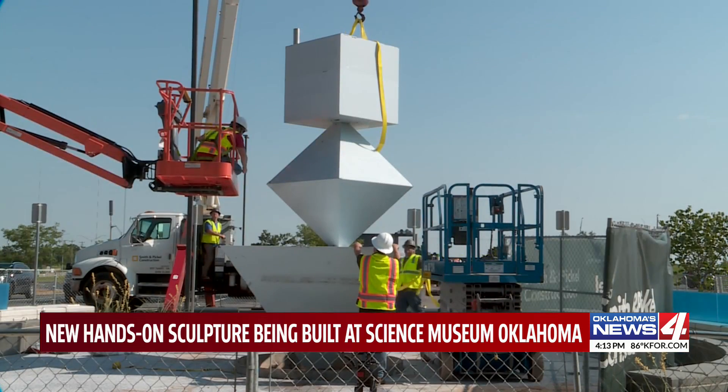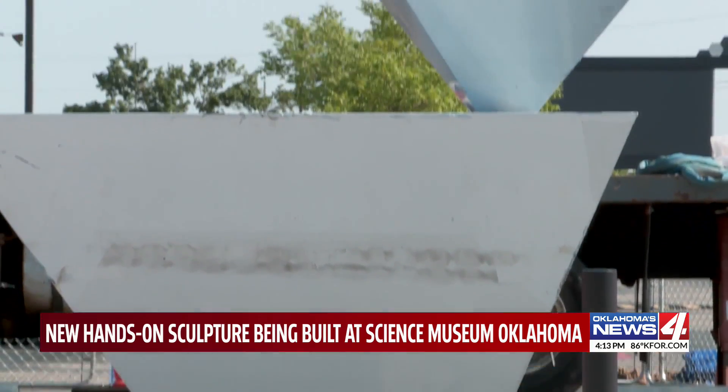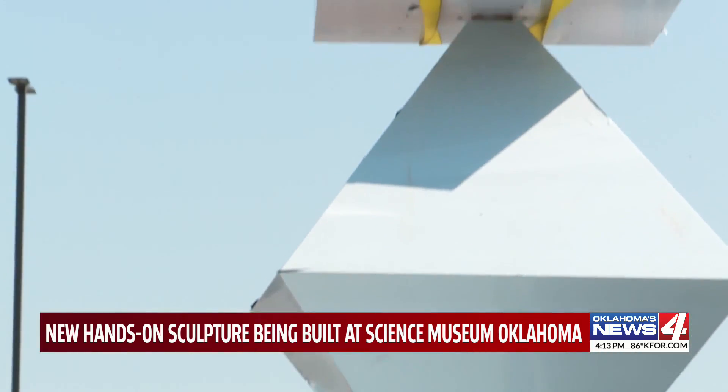The sculpture is on permanent loan from the Kirkpatrick Family Fund, which is named after the founder of the museum, John Kirkpatrick.